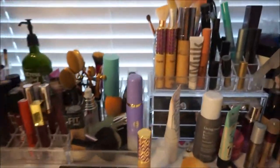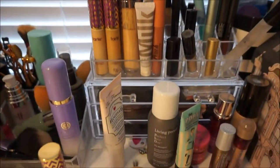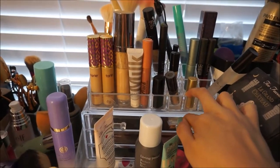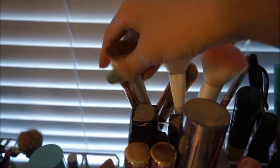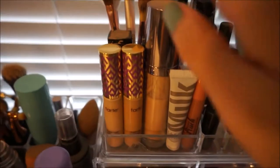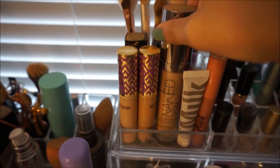Moving on to this section — this little plastic organizer, I think both pieces came together. I got it off Amazon. On the top section I just have more face brushes that I don't use that often: some Morphe brushes, a couple of Wet n' Wild brushes, and some more brushes. Then in this little section I keep mostly foundation and concealer.